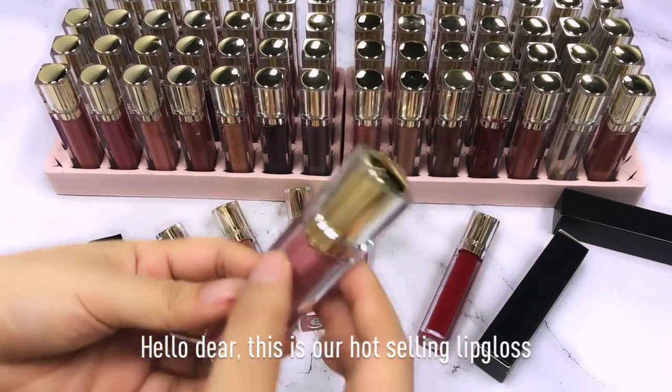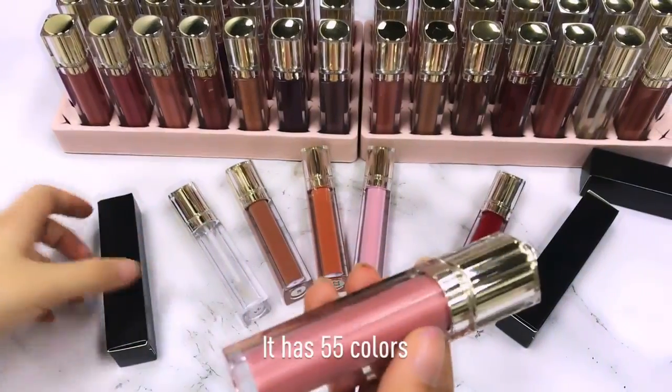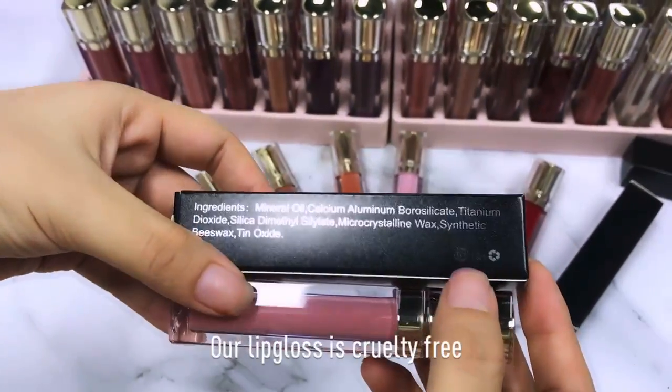Hello there. This is our hot selling lip gloss. It has 55 colors. It comes with black boxes. Our lip gloss is cruelty free.